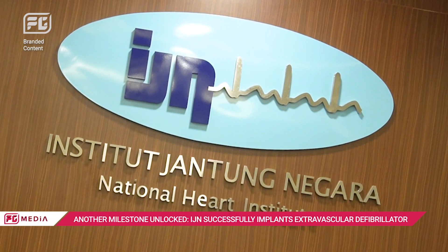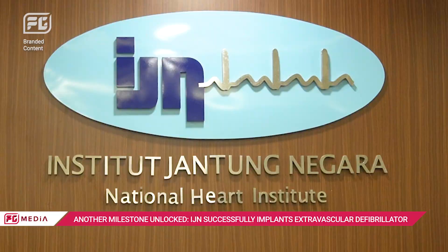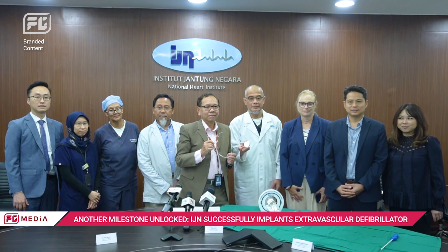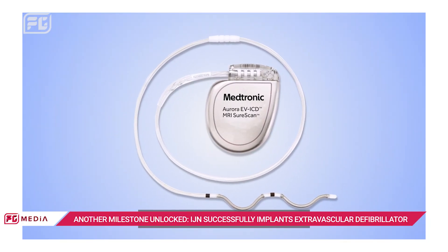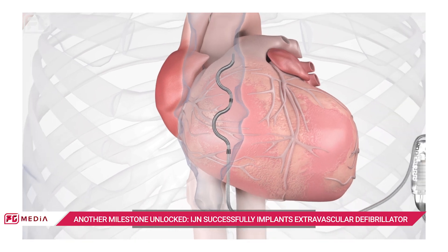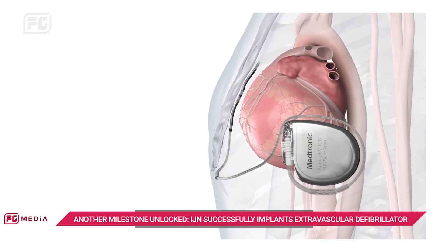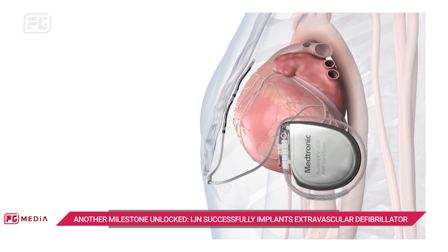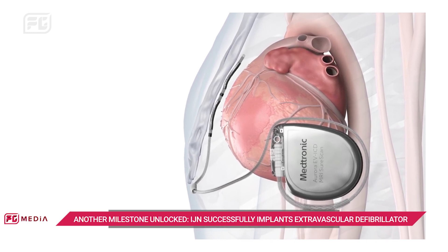The National Institute of Heart IJN made history being the first in Southeast Asia to implant a pioneering extravascular implantable defibrillator ICD. The Aurora Extravascular Implantable Cardioverter Defibrillator EVICD, a first-of-its-kind device developed by Medtronic, offers hope to patients vulnerable to sudden cardiac arrest caused by abnormal fast heart rhythms.